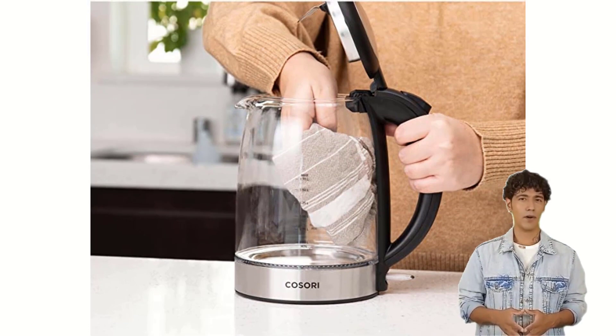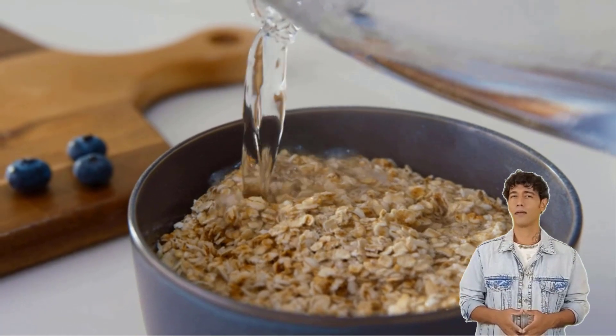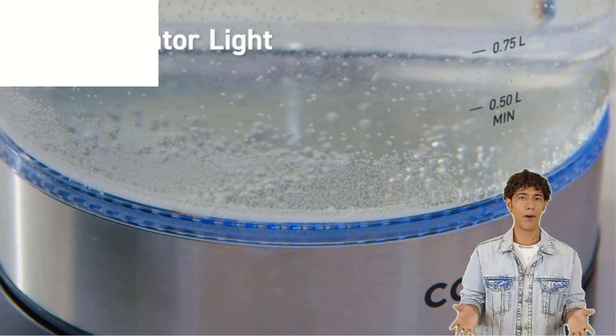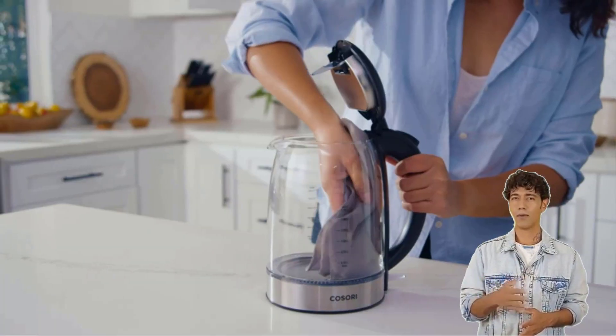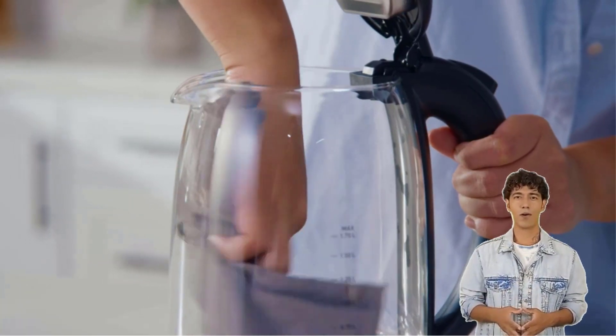This electric glass stovetop tea kettle holds 1 liter of water and is dishwasher-safe. It's normal if your kettle shows spots or rust on the stainless steel bottom after first use, particularly if the water quality in your area is very hard.